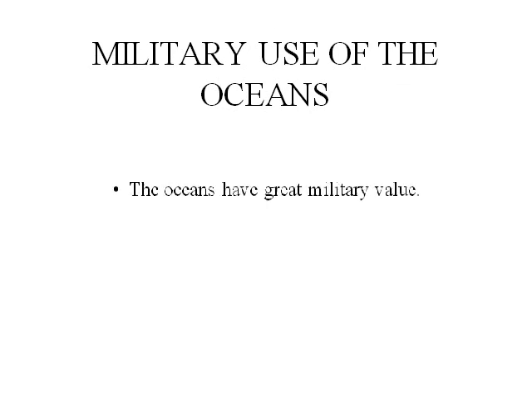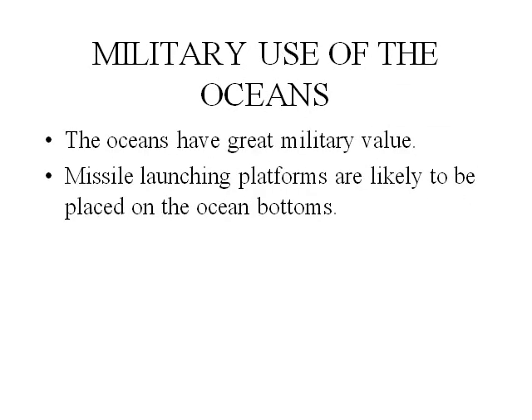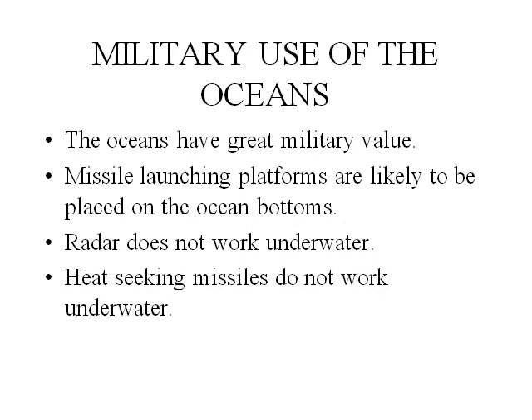Military use of the oceans. The oceans have great military value. Missile launching platforms are likely to be placed at the ocean's bottom. Radar does not work underwater, and heat-seeking missiles do not work underwater.